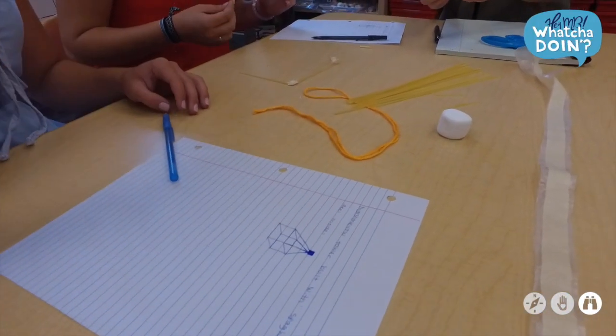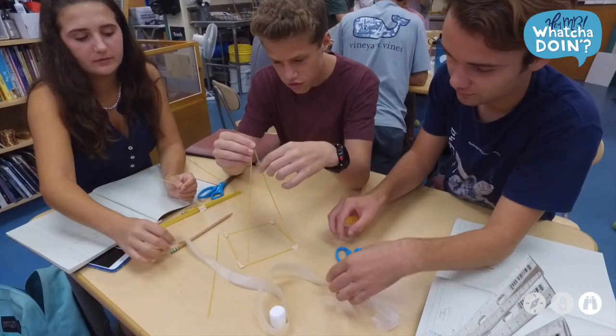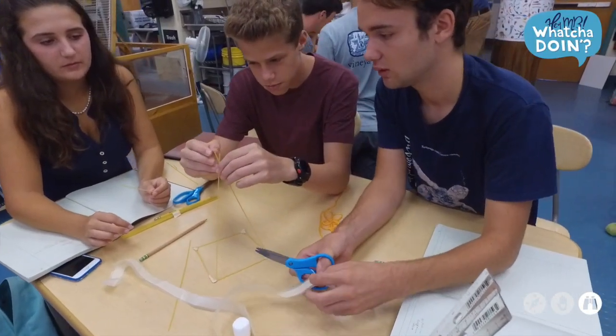They used 20 pieces of spaghetti, a yard or a meter of tape, a meter of yarn, and got to build the tallest possible freestanding structure that incorporates a marshmallow at the top.